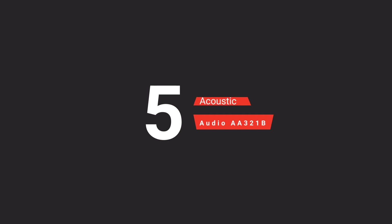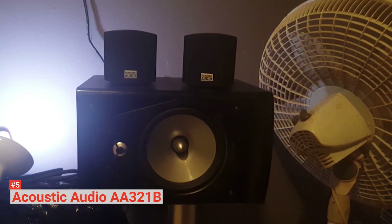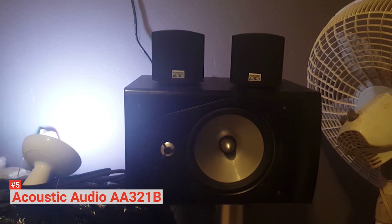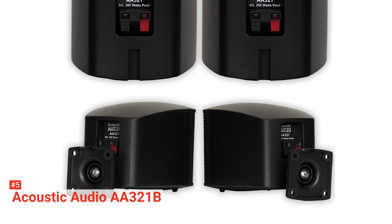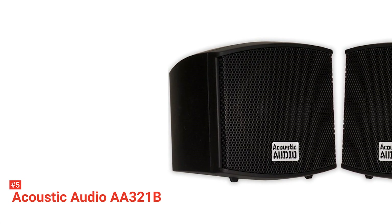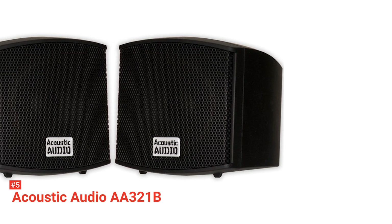Here are the top five best bookshelf speakers. The fifth product on our list is the Acoustic Audio AA321B. The simplicity and sleekness of the Acoustic Audio bookshelf speakers make them ideal for all types of home and office décor. Despite being compact, they have a booming, full-range woofer surrounded with rubber for extra protection. Their cabinets are constructed with heavy-duty plastic materials that add to their style and sleekness while enhancing their durability. Each speaker can handle 200 watts of power and has a full range of sound and functionality.